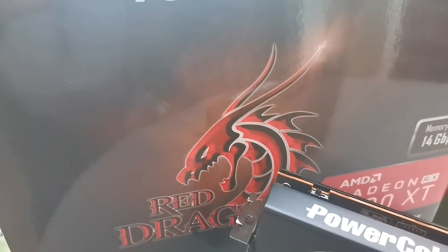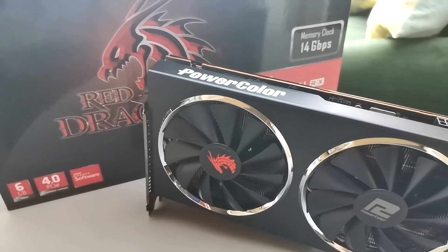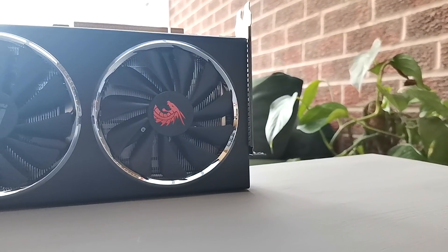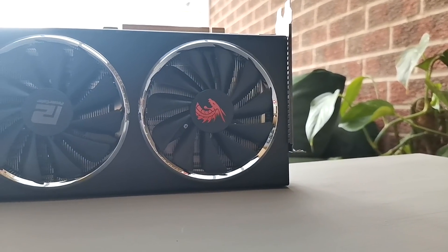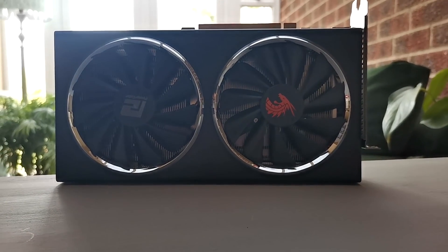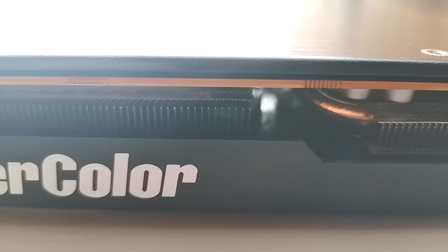Just like most consumer products, graphics cards are advertised and marketed on the best of the range. And the best is always the most expensive, but rarely the best value. It is also almost never the lion's share of the market. This is consumed by the entry and mid-range cards, which is where the smart money is.